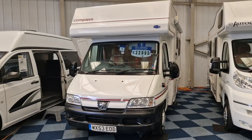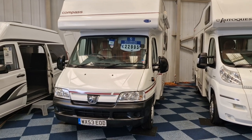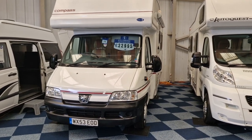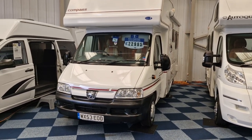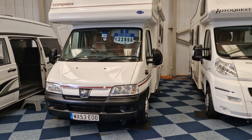Hello there, it's Myles here from Wales Bridge Motorhomes. I'm just doing you a quick video tour on the Compass Avant-Garde 200 on a Peugeot Boxer, up at £22,995 and it's a 2003.